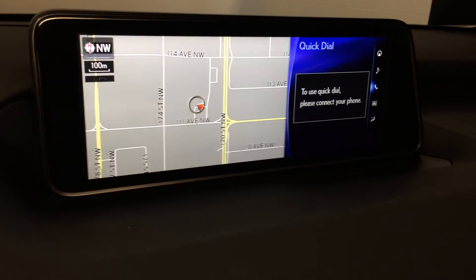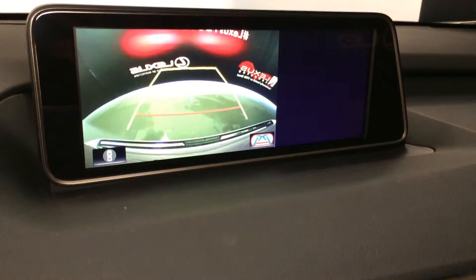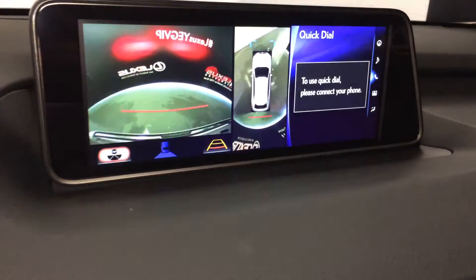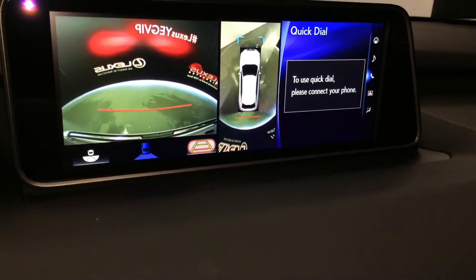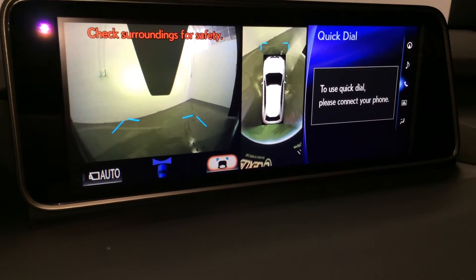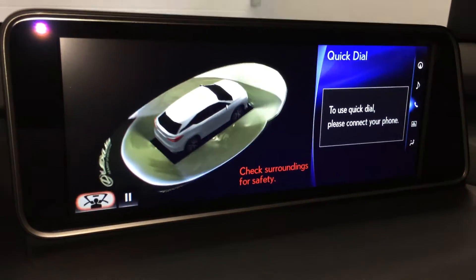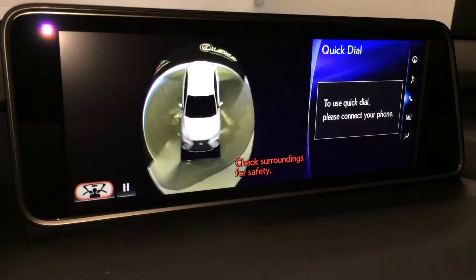The 12.3-inch display screen houses your voice activated navigation system as well as backup camera. You can select different grid lines and the aerial view. Side mirrors auto tilt down in reverse. In drive, pressing pano view shows the front and top-down view. In park, pano view gives you a full 360 — you can pause it at any time, and there's also a see-through view.